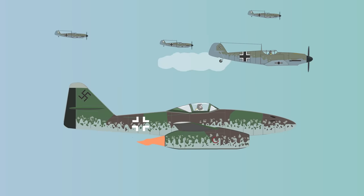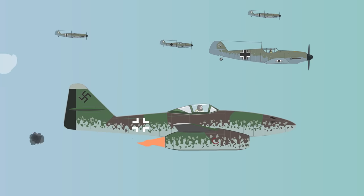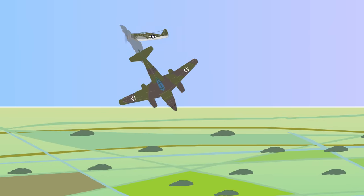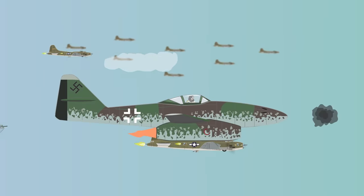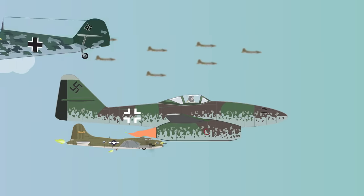The jet fighter first saw action in the summer of 1944. In August, the first Me-262 lost to the enemy was shot down by a P-47 Thunderbolt. The unit JV-44, commanded by General Adolf Galland, saw much success against enemy bombers with a 4 to 1 kill ratio.